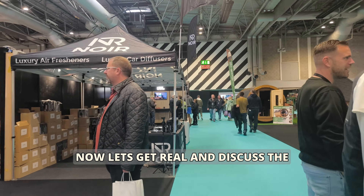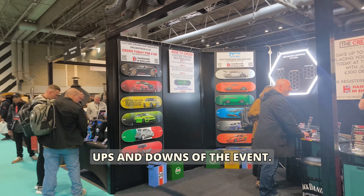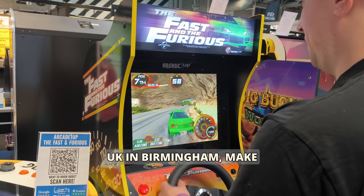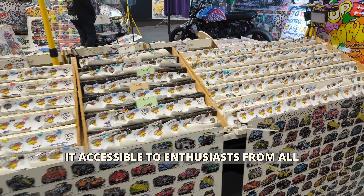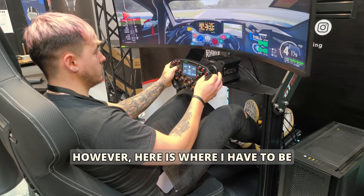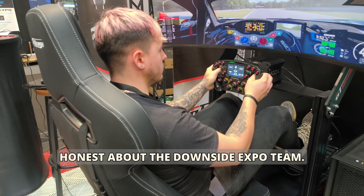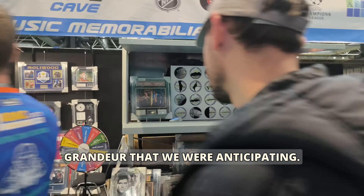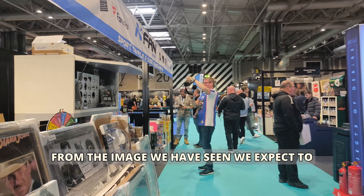Let's get real and discuss the ups and downs of the event. The location was in Birmingham, situated in the heart of the UK, making it accessible to enthusiasts from all corners of the country. However, I have to be honest about the downside — the expo theme didn't quite live up to the grandeur we were anticipating.